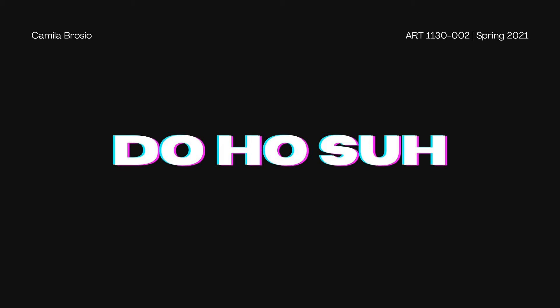Hello everyone, my name is Camilla and I have chosen to do the research project this semester. As I looked through the list of artists at the beginning of the semester, there were a few that caught my attention, but only one whose work really made me want to know more about it.